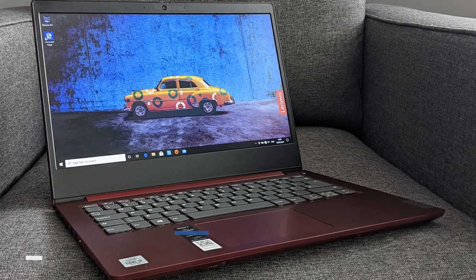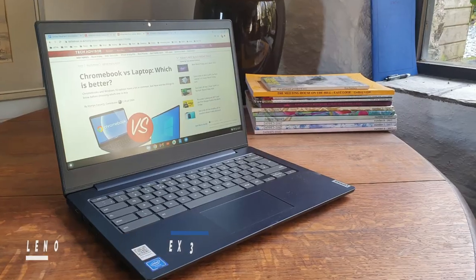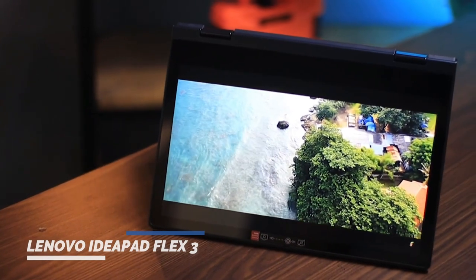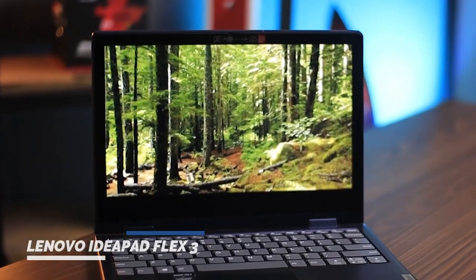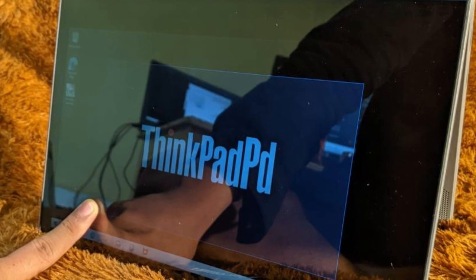This configuration is suitable for basic office or school tasks, and it can handle a moderate number of open tabs and apps at a time. The Flex 3 features an 11.6-inch HD display that can be viewed from any angle. However, the screen is noted to be quite dim and low resolution, which might not be ideal for users who require high-quality visuals. The laptop also has a modern port selection.